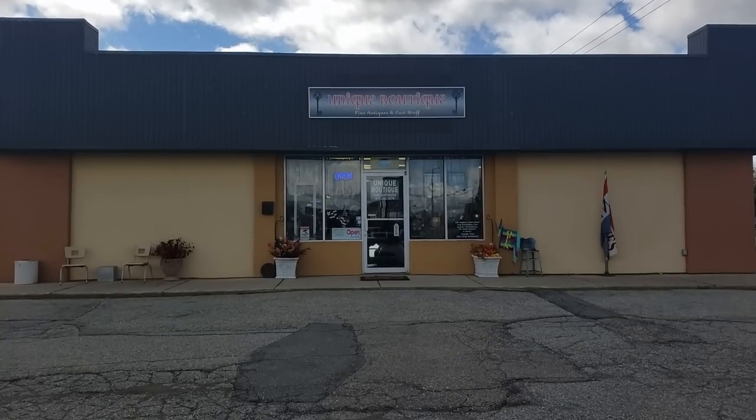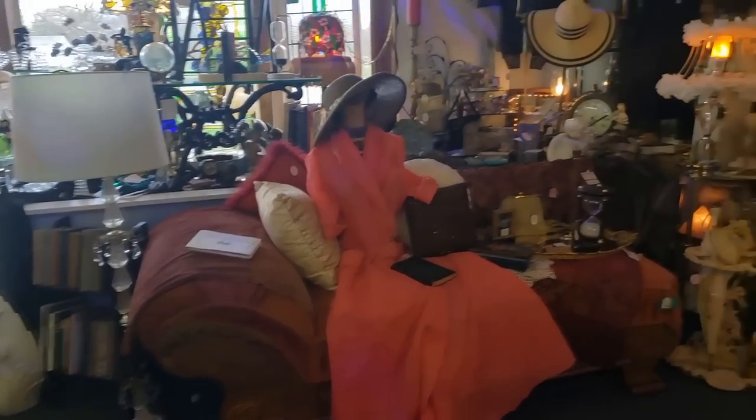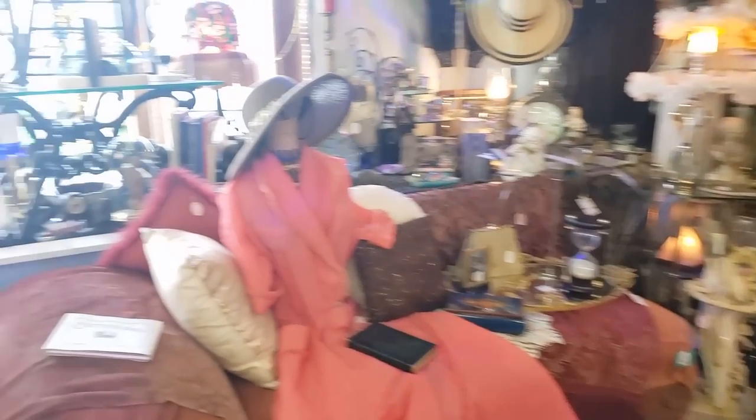Just down the street from the Mega Mall was the Unique Boutique — a much smaller antique store with a warmer and cuter feel to it. I just didn't find what I was looking for, so I moved along, but I may be back another day.